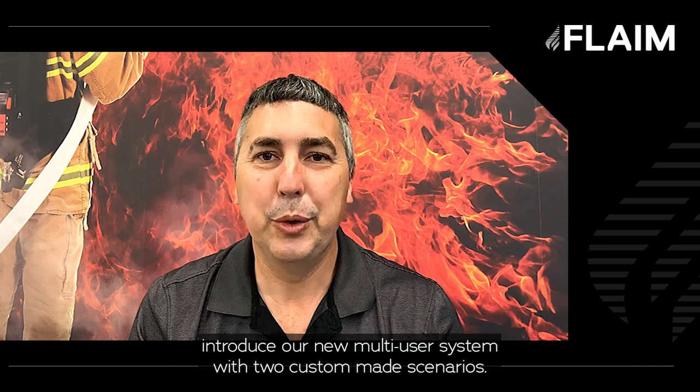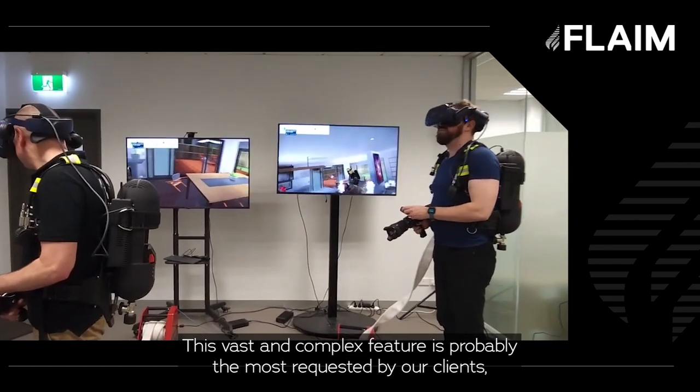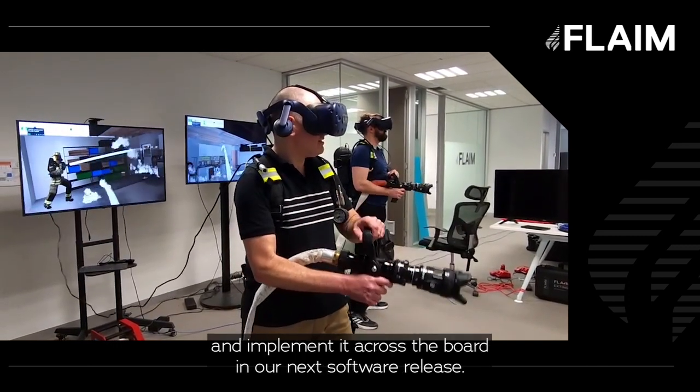We're very proud to introduce our new multi-user system with two custom-made scenarios. This vast and complex feature is probably the most requested by our clients, and we happily welcome all feedback as we prepare to expand on and implement it across the board in our next software release.